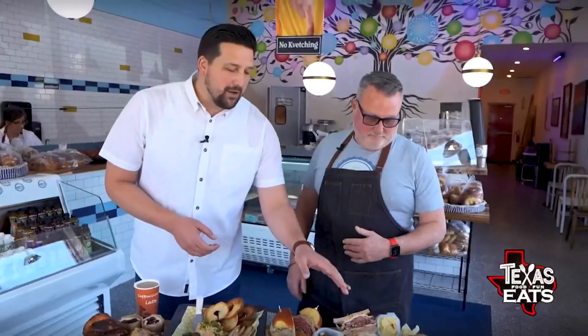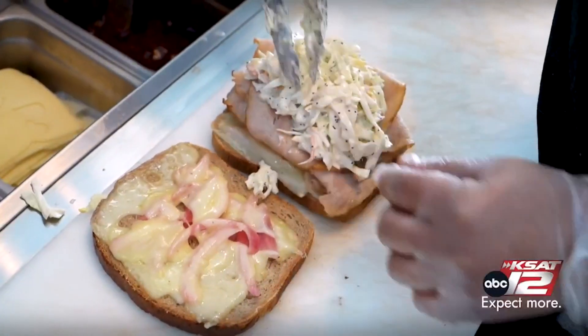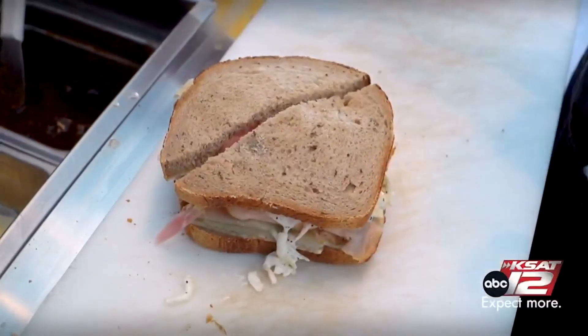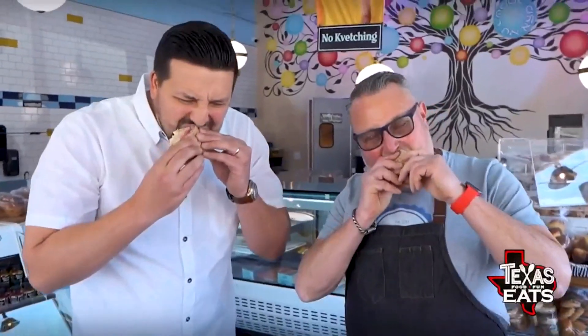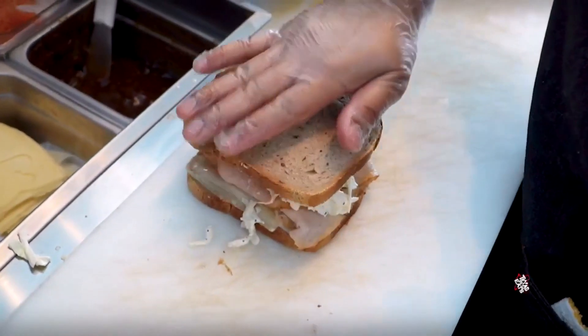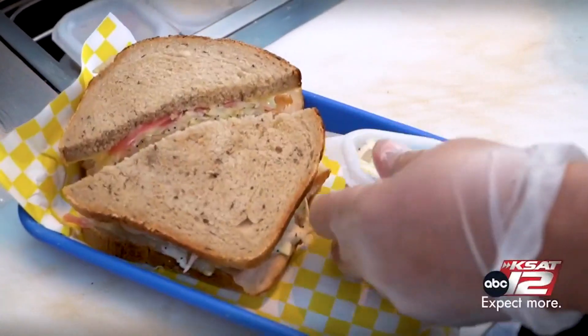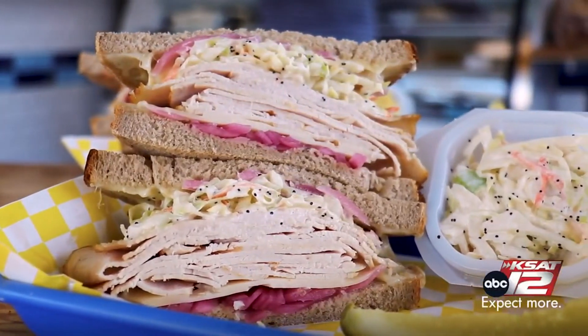I want to start with this sandwich right here — what's the name of it? This is our Rachel Sandwich — our riff on a Reuben, but with deep fried turkey, pickled onions, coleslaw, and Russian dressing. Cheers — that's the bite. The Rachel Sandwich with the fried turkey on the inside — kind of like a fried turkey version of a Reuben sandwich. Nice and toasted on the outside, and the way they're making everything and putting all those flavors together, especially with that Russian dressing — it's just top notch.